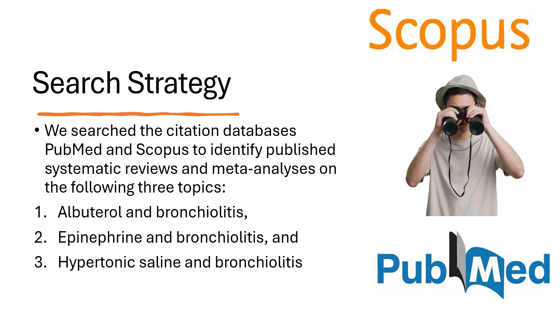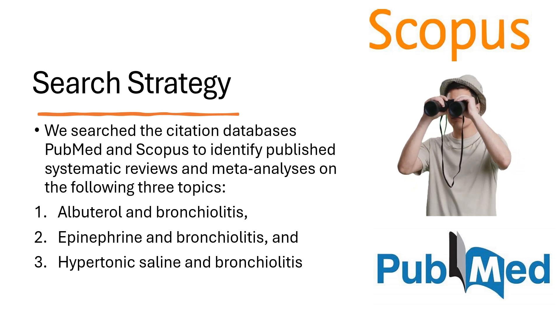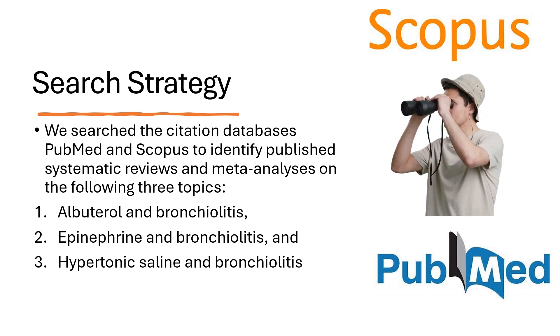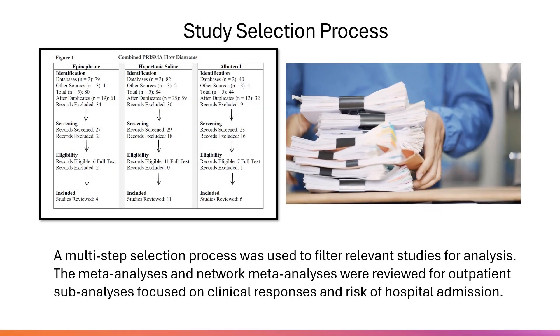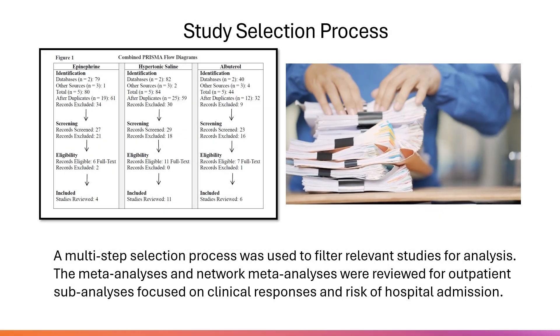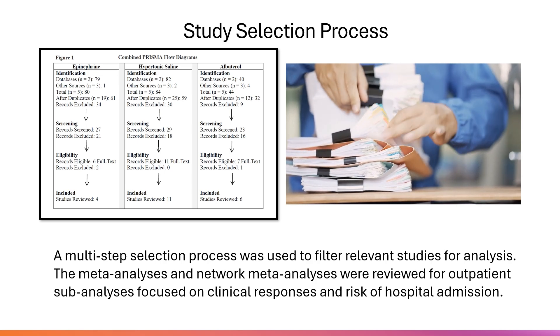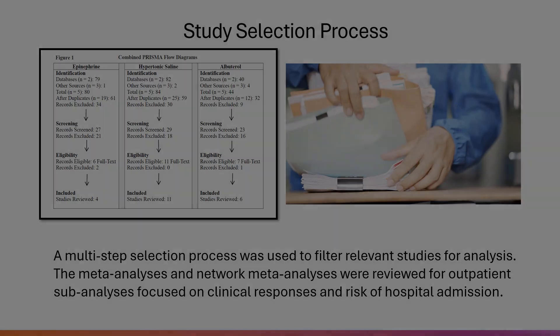We searched the citation databases PubMed and Scopus to identify published systematic reviews and meta-analyses on the following three topics: albuterol and bronchiolitis, epinephrine and bronchiolitis, and hypertonic saline and bronchiolitis. A multi-step selection process was used to filter relevant studies for analysis. The meta-analyses and network meta-analyses were reviewed for outpatient sub-analyses focused on clinical responses and risk of hospital admission.